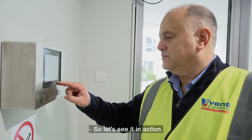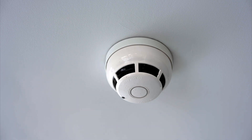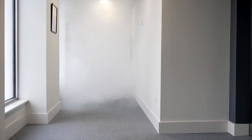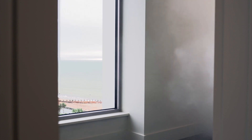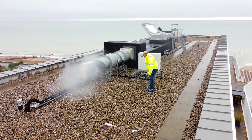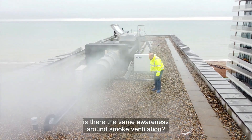So let's see it in action. Whilst fire alarms are commonplace, is there the same awareness around smoke ventilation?